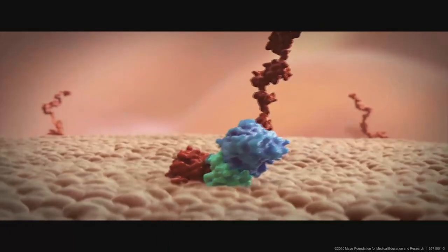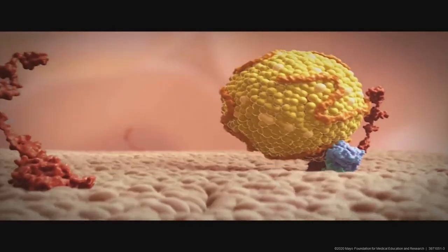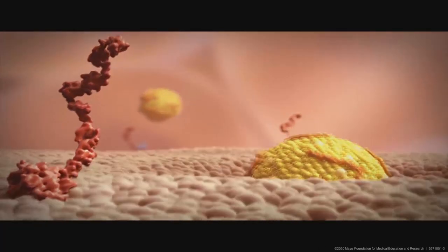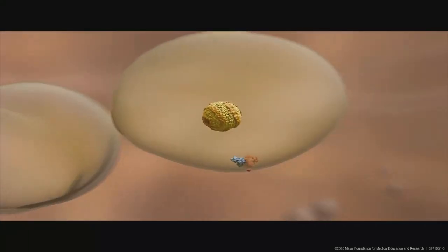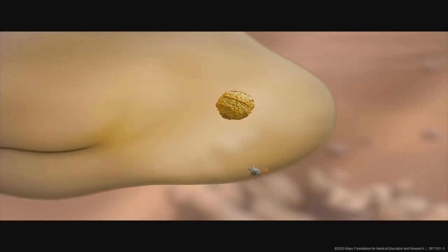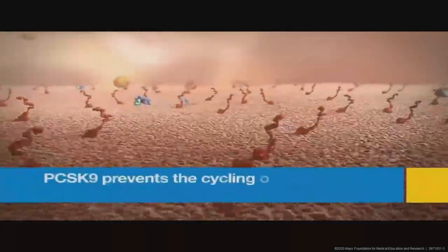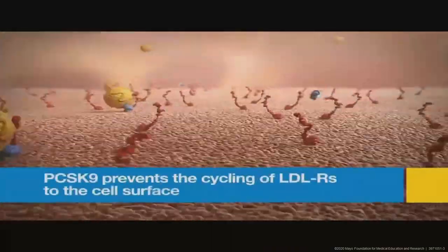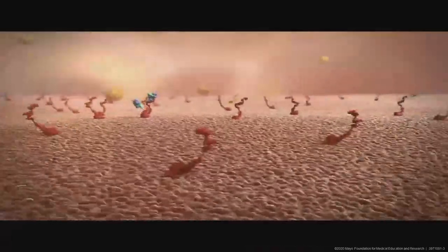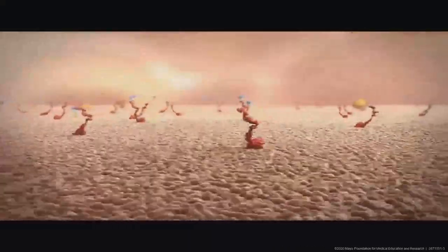Extracellular PCSK9 binds to the LDL receptor on the surface of the hepatocyte and gets internalized with the LDL–LDL receptor complex. Upon dissociation from LDL, the LDL receptor–PCSK9 complex is routed to the lysosome for degradation, thereby preventing the cycling of LDL receptors back to the cell surface. Thus, PCSK9 plays a critical role in regulating plasma LDL cholesterol levels by modulating LDL receptor expression on the surface of hepatocytes.